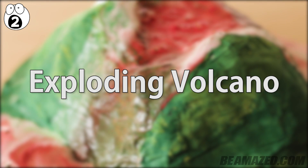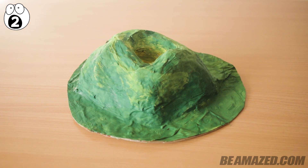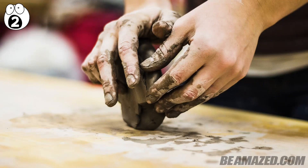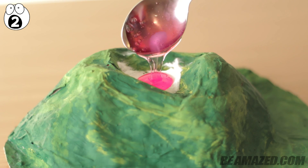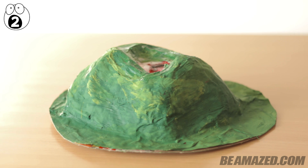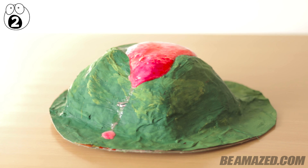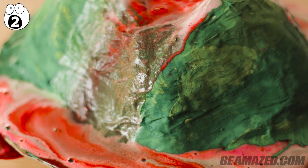Number two: exploding volcano. Perhaps the grandfather of do-it-yourself experiments is the homemade volcano. For the right effect, paper-mâché or plastered volcanoes work best, but when in a pinch, a mound of dirt or even some clay can work. Inside of the volcano, add two spoonfuls of baking soda and a spoonful of dish soap. After that, add five drops of red and yellow food coloring, or any color you want your lava to be. When you're ready to have a blast, add an ounce of vinegar and watch your volcano come to life. The chemical reaction of the baking soda and vinegar causes the eruption, while the dish soap gives you the bubbles.